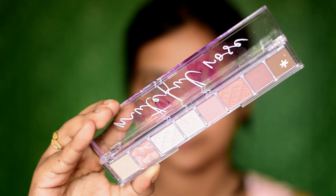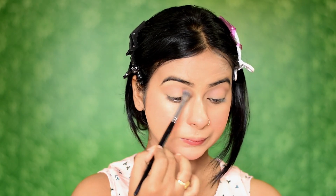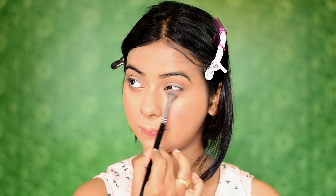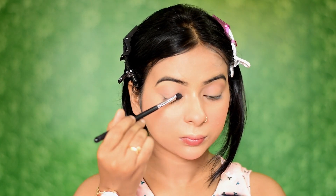Moving on to the eye makeup, I'm using the Peripera All Tech Mode Palette. I'll take one shade to use as my transition color. This eyeshadow palette is super pigmented and you get both matte shades and shimmer shades. Next I'll be taking two shades and applying them all over my eyelids.